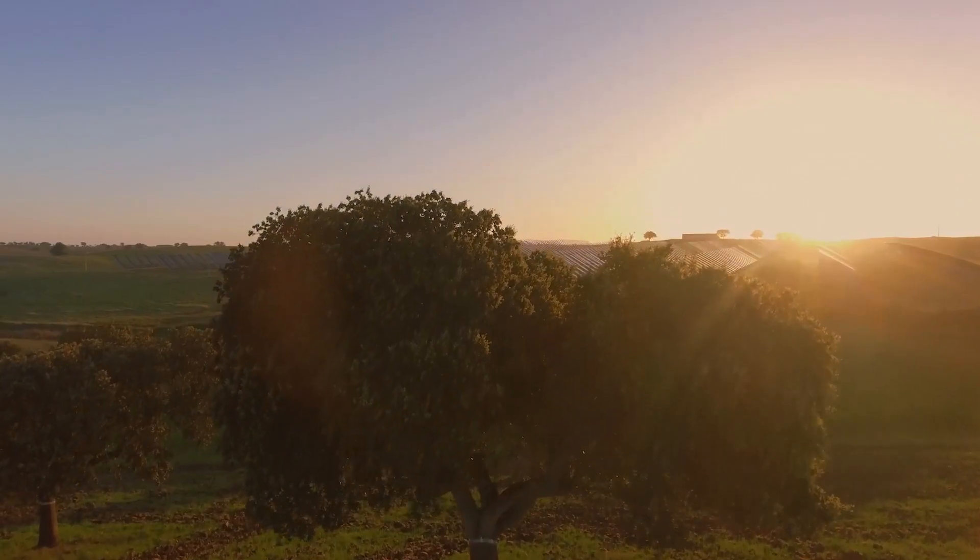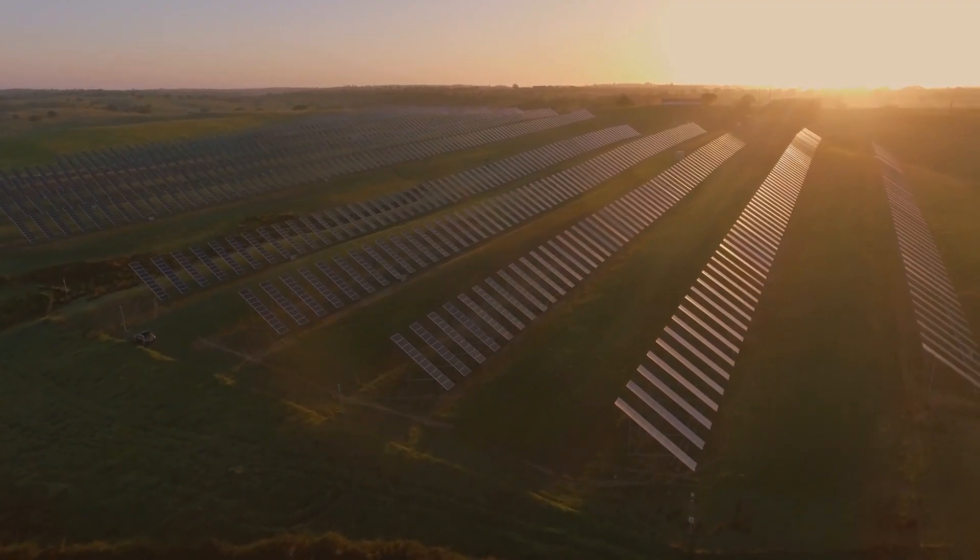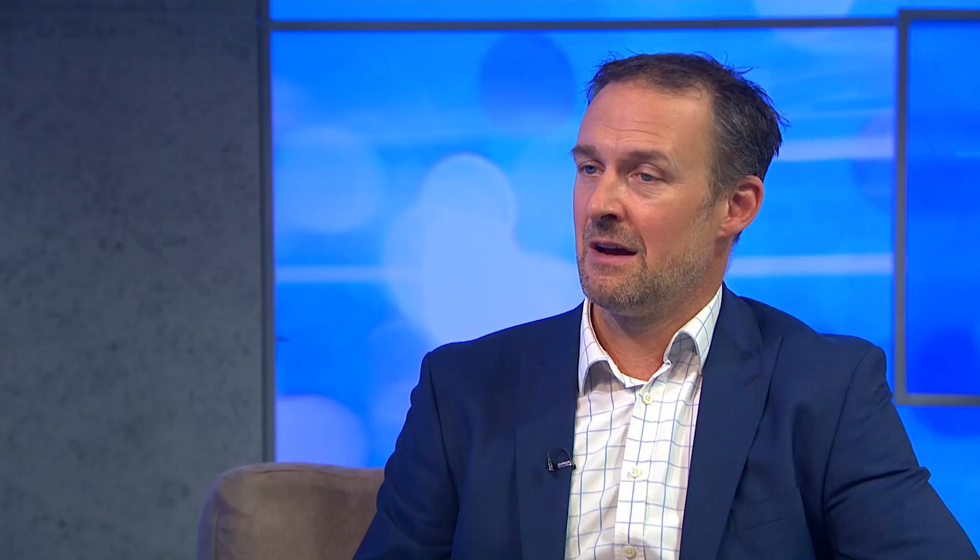What are your hopes for the future at Voltalia? More and more companies and organisations will transition to deriving their electricity from low carbon sources like solar power. So Voltalia is already committed to growing our portfolio to 2.6 gigawatts in the next two years. And we want to work with organisations that are on that journey to transition to a net zero future.